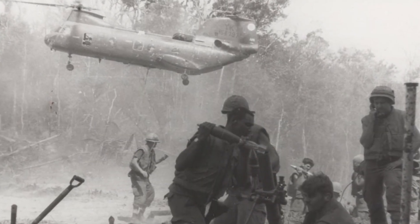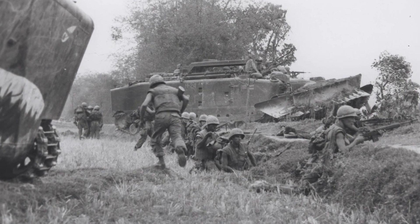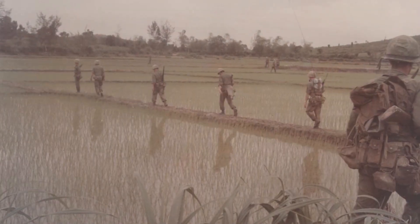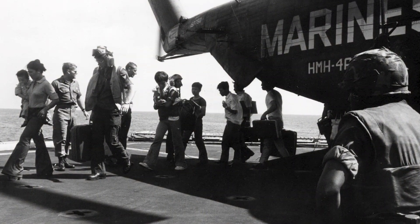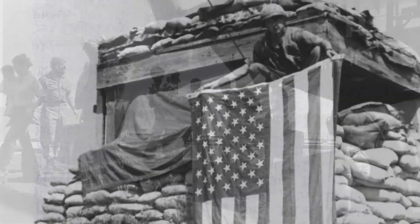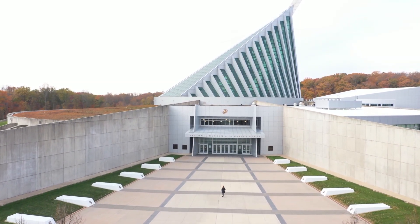Marines and their allies fought both Viet Cong guerrillas and North Vietnamese Army forces in hamlets, urban areas, jungles, and rice paddies for the next six years. The Marine Corps role in the Vietnam War came to an end with the evacuation of Saigon in April 1975, ending the longest war in the Corps' history up to that point.